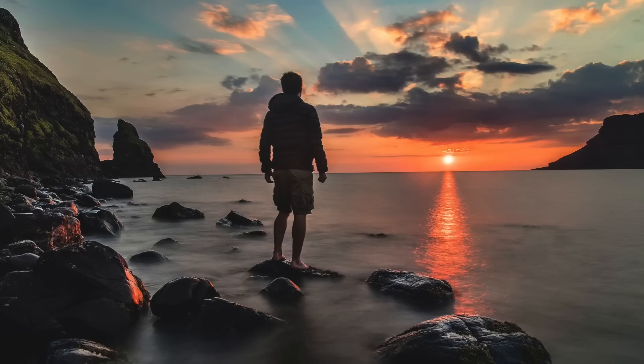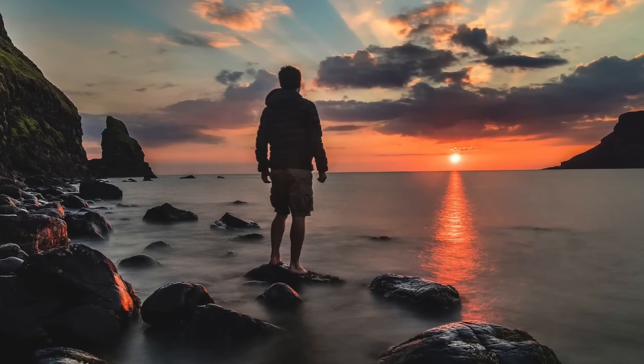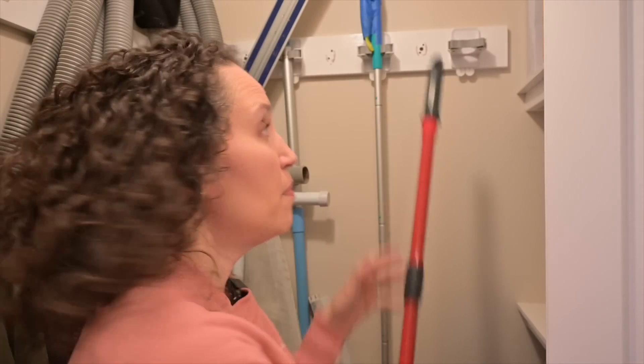Really do some deep exploring with yourself if you have a need to constantly acquire new things, and learn to be content with what you truly have. Use these 3M hooks to organize brooms and mop handles.